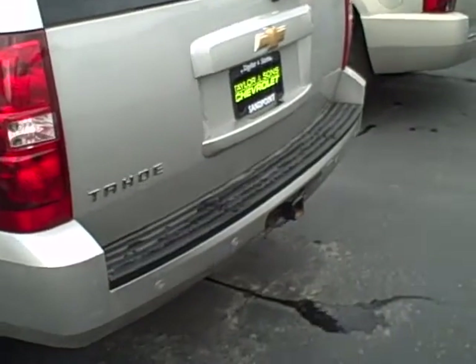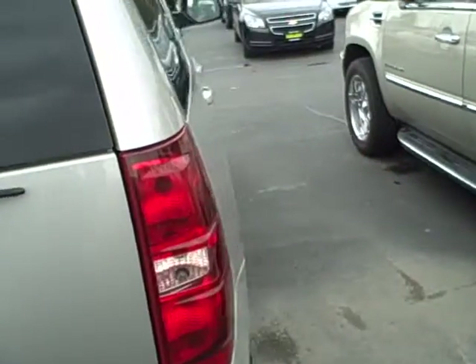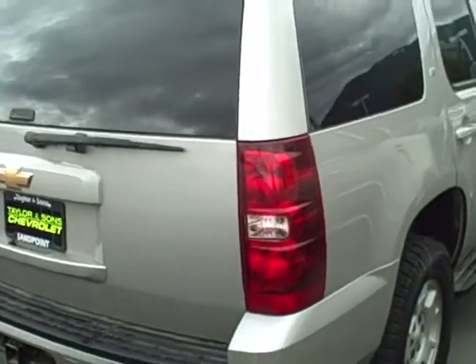Looking at the rear of the vehicle, it's got the factory trailering package, power rear liftgate, and remote start. For a 3LT, this one had basically every option you could put on it.